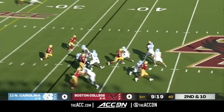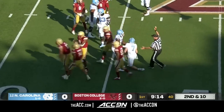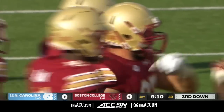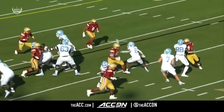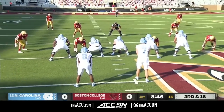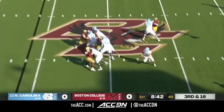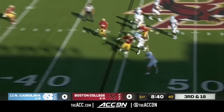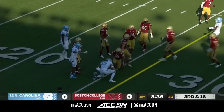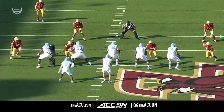Second and ten. Howell with pressure in his face, and he's going to be written down. That was big Marcus Valdez with the sack of Sam Howell. He swims inside on the left guard and beats him — team captain Valdez putting North Carolina in a third and 18. Howell trying to extend the play, launches downfield, and has it complete for a first down to Bo Corrales. Third and 18, and they convert.